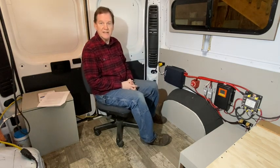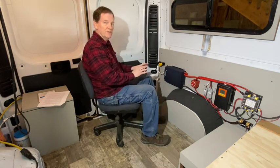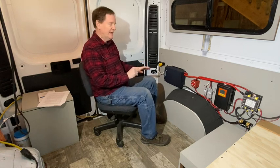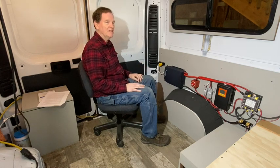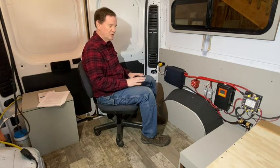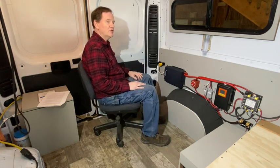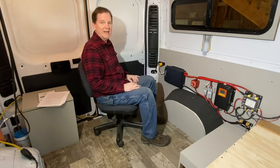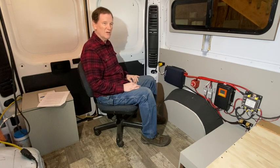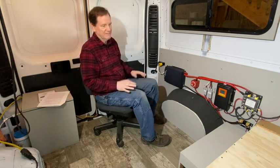Most vans have some type of inverter that converts a 12-volt battery system into 120-volt power like you'd have in your house. I've often used an inverter-charger, which means when you're off grid you can use it as an inverter, but when plugged into shore power you can also charge your batteries. Over time I've learned it's not really necessary to do much shore power charging — if you have good alternator or solar charging, it's not as big a deal.